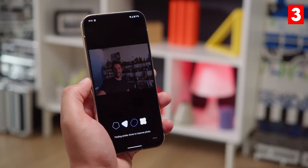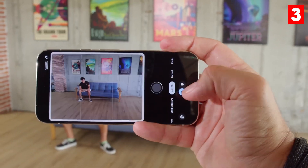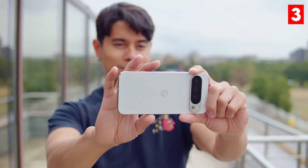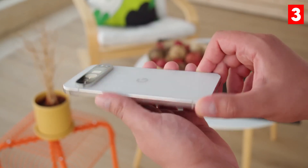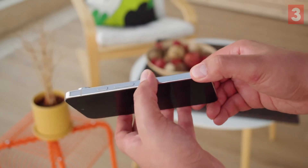What makes the Pixel 9 Pro stand out is its ability to produce stunning images with minimal effort. One of its most praised features is the Night Sight mode, which allows you to capture incredible low-light photos without using a flash. The Pixel 9 Pro also includes advanced AI enhancements for portrait shots, ensuring that your subjects are beautifully separated from their backgrounds. If you love taking photos but don't want to fiddle with settings, the Pixel 9 Pro is perfect for you.